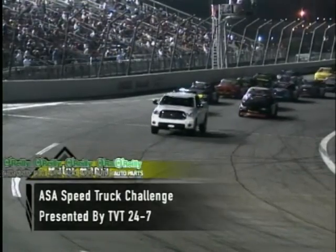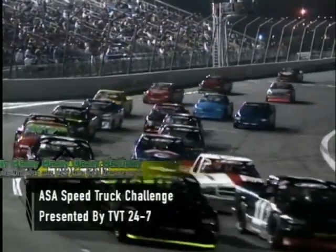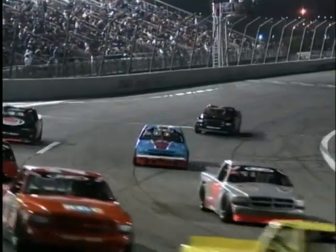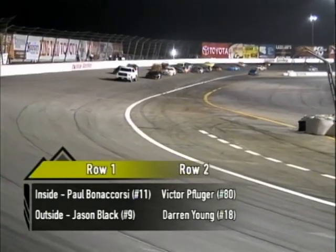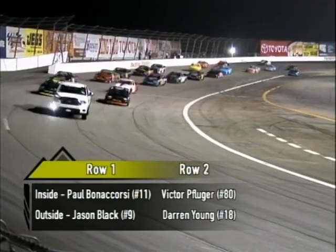Welcome back to round number nine of 13 on the ASA Speed Truck Challenge presented by TVT 24-7. I'm Doc Riley along with Ted Jones. Qualifying's done and the field starts to group up as we get set for our starting grid. In row number one, Paul Bonikorski — who qualified fifth but won the lucky dice roll — and on the outside, Jason Black.